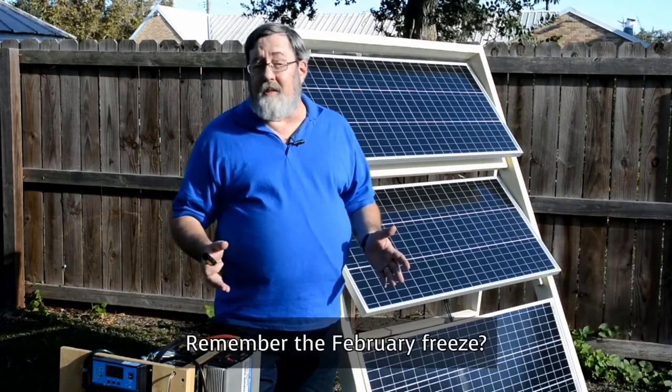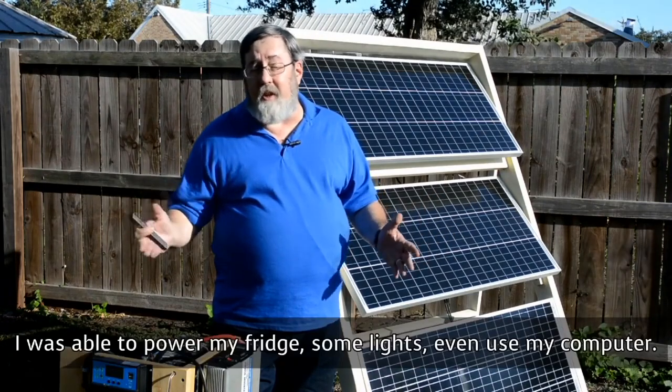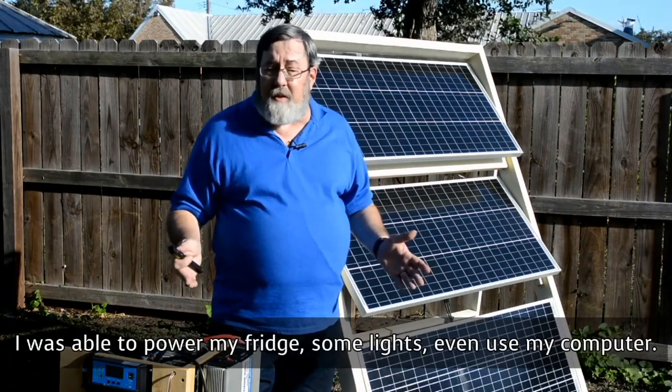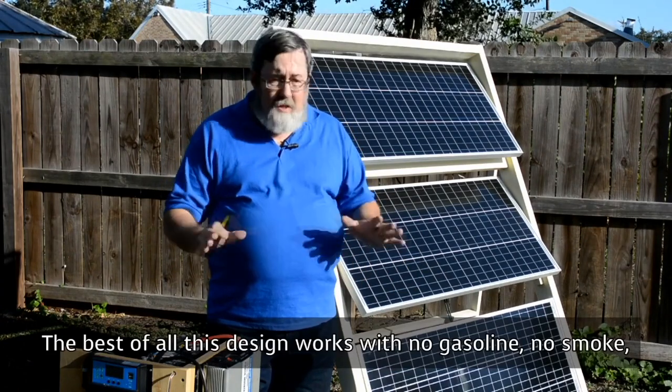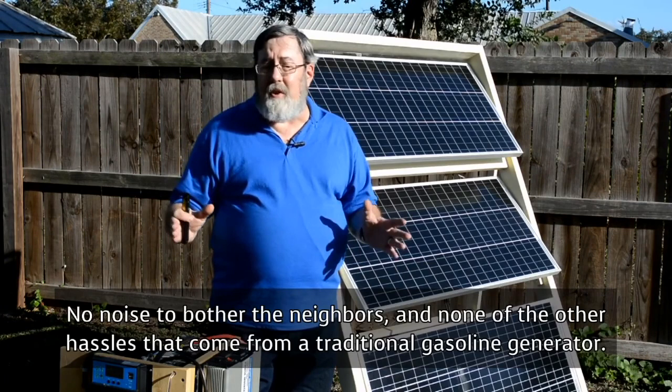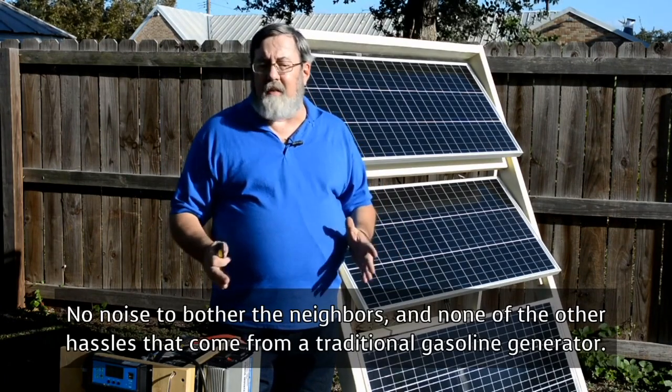My neighbors were out of power, but I had power. I was able to power my fridge, some lights, even use my computer. And best of all, this design works with no gasoline, no smoke, no noise to bother the neighbors, and none of the other hassles that come from a traditional gasoline generator.